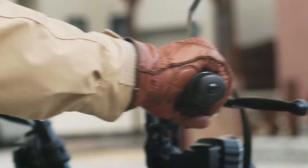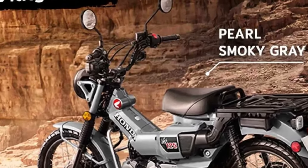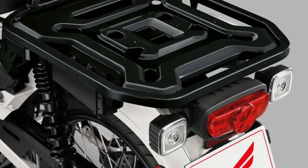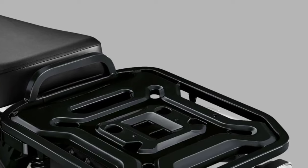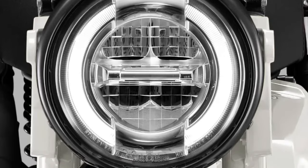The 2025 Honda CT125 is the latest evolution of Honda's iconic CT series, renowned for its rugged reliability and versatility. Building on the legacy of its predecessors, the 2025 model enhances both performance and comfort while maintaining its classic charm.